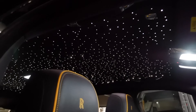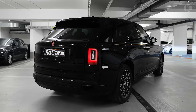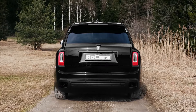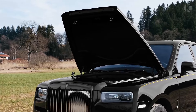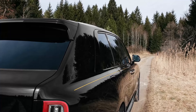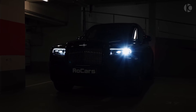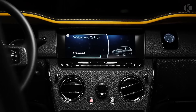Rolls-Royce Cullinan Black Badge. The Rolls-Royce Cullinan Black Badge empowers drivers with an unparalleled fusion of raw speed and opulent refinement. Its 6.75-liter V12 engine, re-engineered with revised turbochargers and enhanced air intake, unleashes an awe-inspiring 600 horsepower and 664 pound-feet of torque. This potent engine propels the Cullinan Black Badge from 0 to 60 miles per hour in a breathtaking 4.6 seconds, making it the most powerful and exhilarating Rolls-Royce SUV to date.